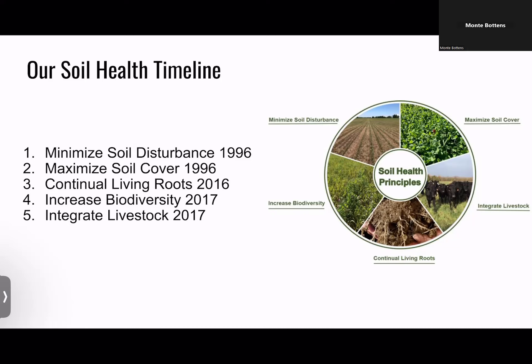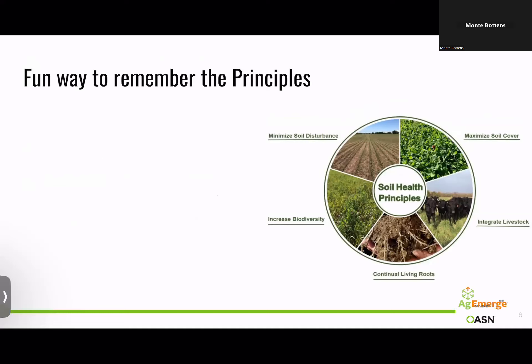Here are the five soil health principles — you need to memorize these. Any farming or dairying decision you make, think about how it impacts your soil, because long-term the soil is what you'll leave to your kids and grandkids. First, minimize disturbance — don't be a moron. A moron person thinks if a little tillage is good, more is better; if a little fertilizer works, add more. Think about how you can do less. How can you put less energy into that system, whether in tillage or products? Less is more when it comes to soil health.